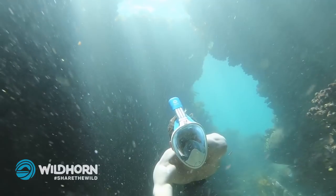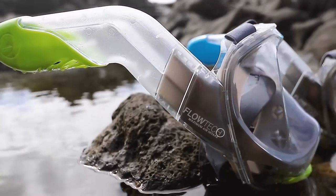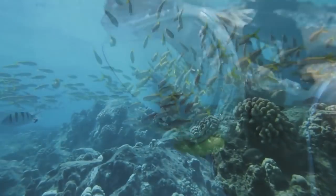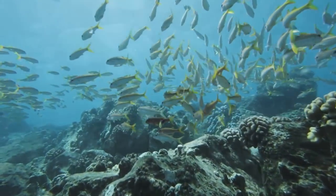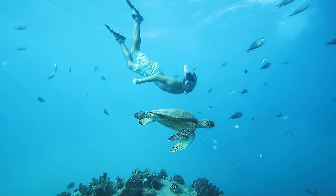Also, the mask is characterized by a new design of the breathing tube, where incoming and outgoing air do not mix and separate in the nose part of the mask. Due to this, the glass does not fog up from the inside. Seaview also has a fastening for cameras, so you can shoot your dive hands-free.